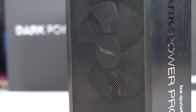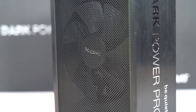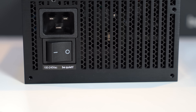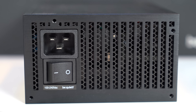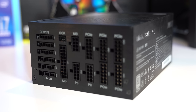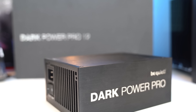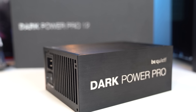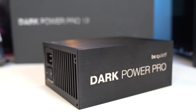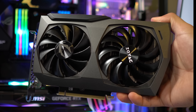The new Dark Power Pro 12 is everything you never knew you always needed in a power supply. Be Quiet has gone the extra mile with a new frameless fan design for silent operation, six independent 12-volt rails, a robust 10-year warranty, full digital regulation for maximum stability and efficiency, and it achieves the rare 80 Plus Titanium rating — all while featuring a beautiful industrial design and individually sleeved cables. Check out the link below or head to bequiet.com to learn more.